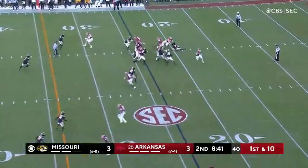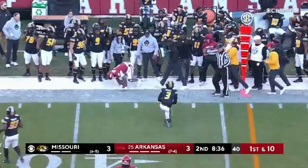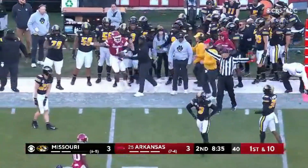Rocket Sanders, the running back. Instead, Jefferson keeps again. Already had one big run and another first down.